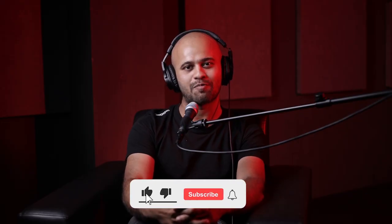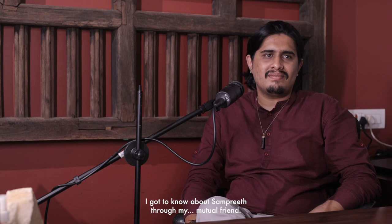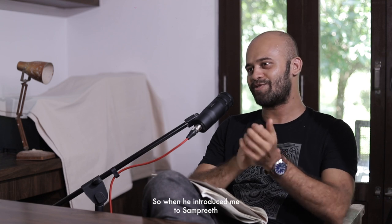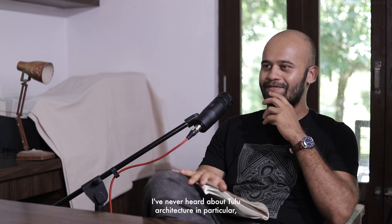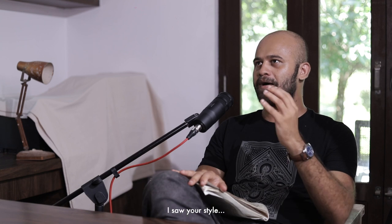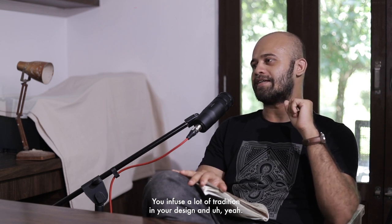If you like our content and want to support us, please like, comment, subscribe, and hit the bell icon. I got to know about Samprit through my mutual friend Subodh, who is constructing a house that Samprit designed. When Subodh introduced me to Samprit and mentioned he specializes in Tulu architecture, I thought — this is the first time I'm hearing about this. It suddenly struck me: I need to have a podcast with this guy.